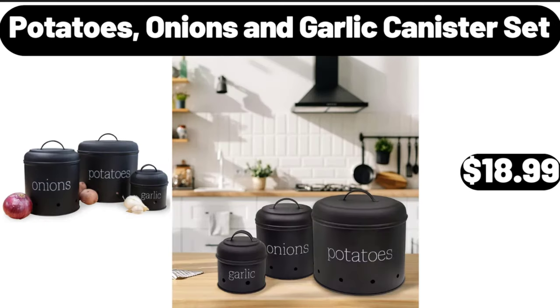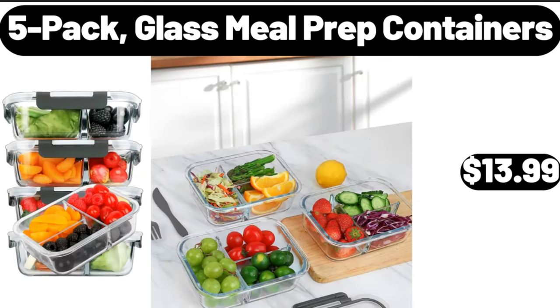Potatoes, onions and garlic canister set, $18.99. 5-pack glass meal prep containers, $13.99.